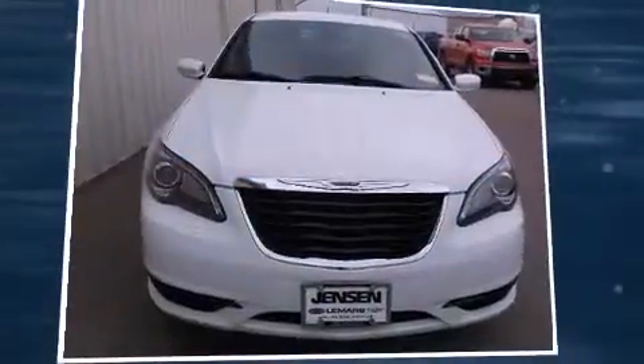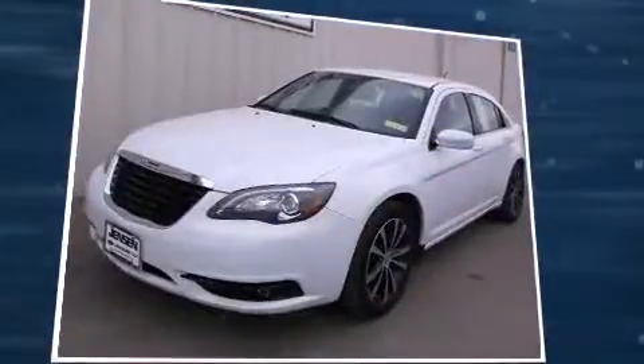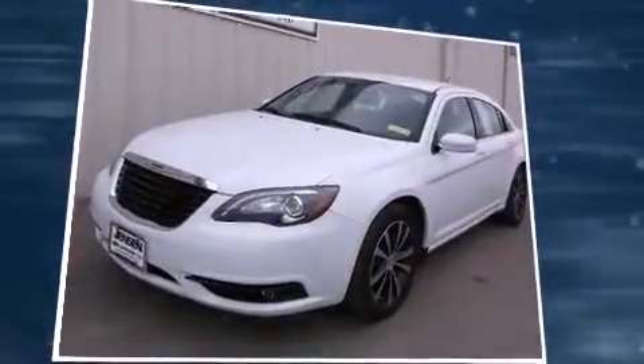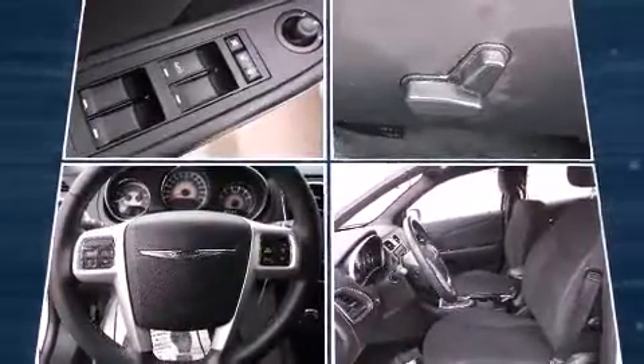Here's a great deal on a 2012 Chrysler 200. This four-door, five-passenger sedan still has less than 45,000 miles. Smooth gear shifts are achieved thanks to the refined six-cylinder engine, providing a spirited yet composed ride and drive.